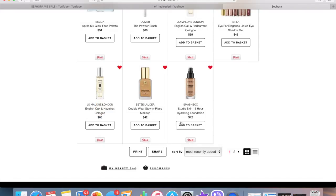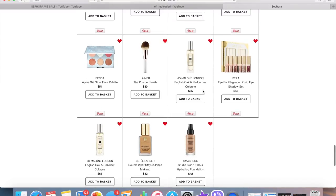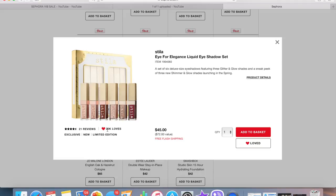I've always been interested in trying the Smashbox Studio Skin 15-Hour Hydrating Foundation — the word hydration in winter is like music to my ears. It's been on my list for a while but I don't think I'll pick it up this sale, I'll just keep it as a reminder. Double Wear is one of my favorite foundations so I always keep that on there just in case. Here's another Jo Malone scent I'm considering.